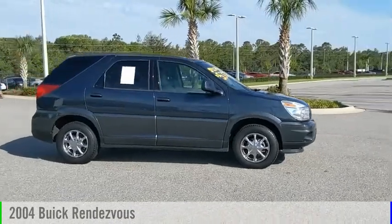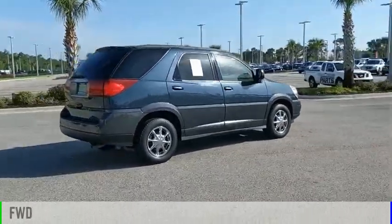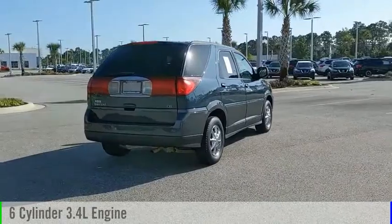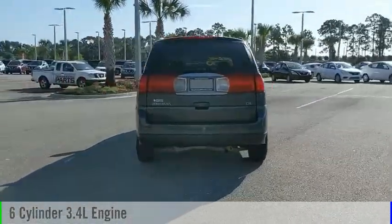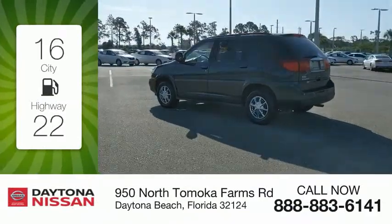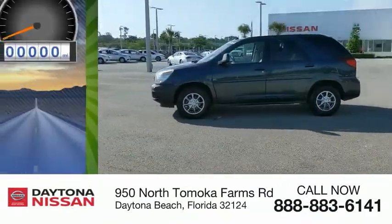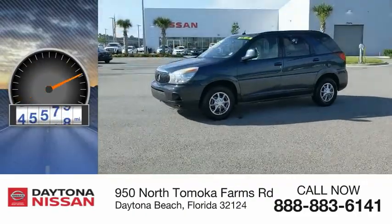You are going to love this 2004 Rendezvous. This vehicle is powered by a front-wheel drive, six-cylinder, 3.4-liter engine and comes with an automatic transmission. Great fuel efficiency saves you money by requiring fewer trips to the gas station. This vehicle has less than 70,000 miles.